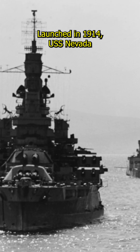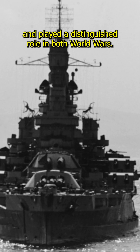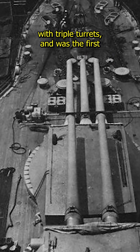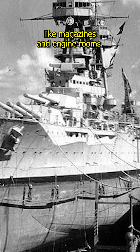Launched in 1914, USS Nevada was a crucial stepping stone in the evolution of American battleship design and played a distinguished role in both World Wars. Nevada replaced traditional dual-gun turrets with triple turrets, and was the first to adopt an all-or-nothing armor scheme, which concentrated heavy armor on critical areas like magazines and engine rooms.